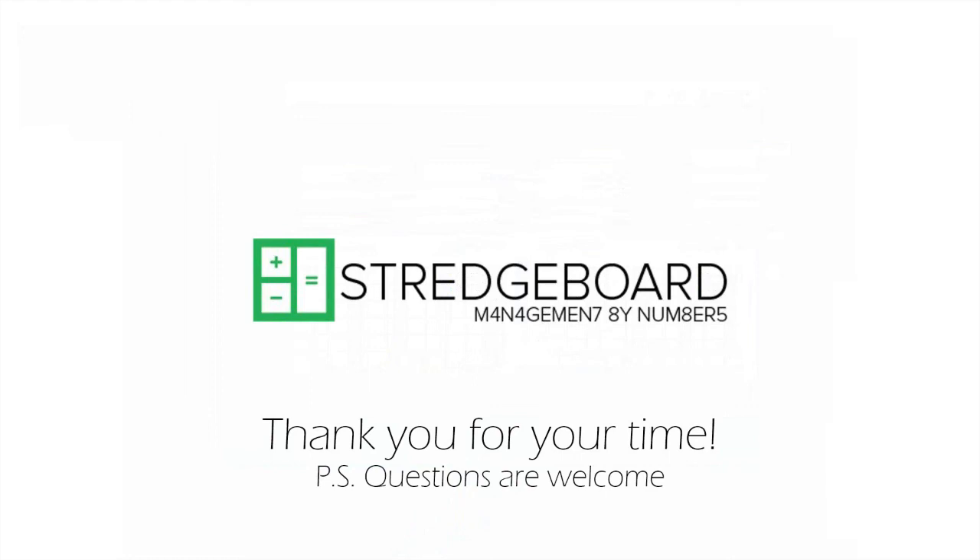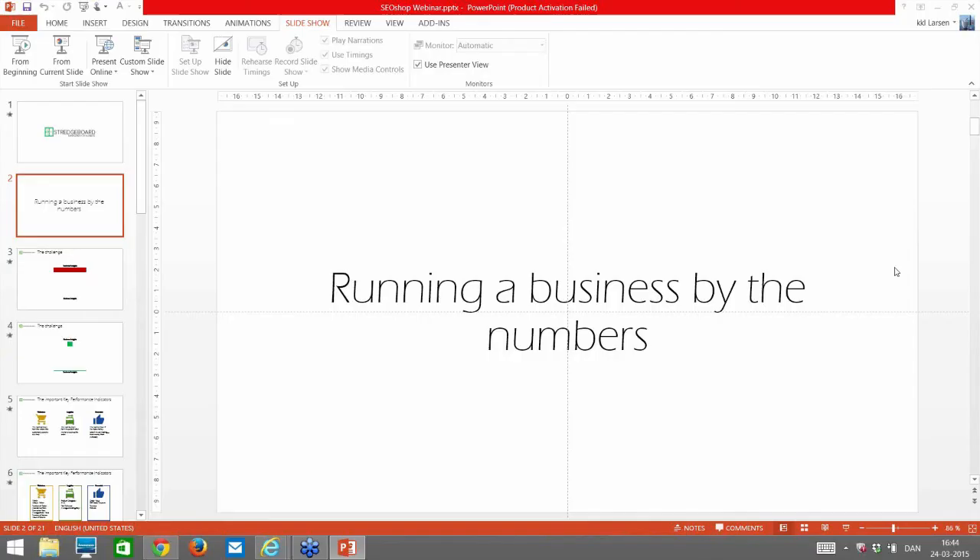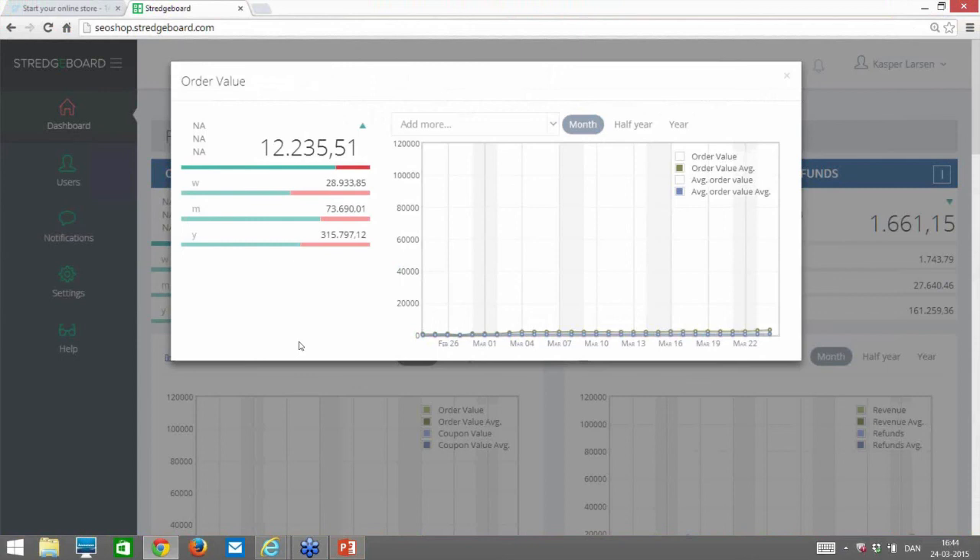Thank you Kasper. Now for questions. One question: what is an SKU? SKU stands for Stock Keeping Unit — it monitors how many active products you have in your store. One reason you might see a decrease in sales is because your product variety isn't good enough, so monitoring SKU count is very important.